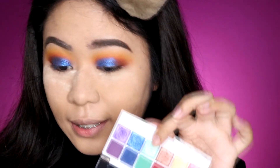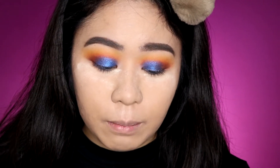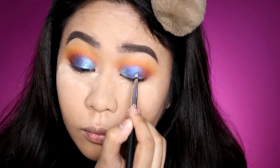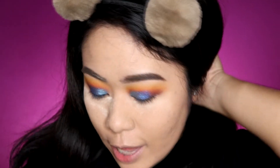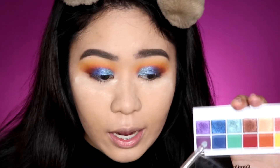Next, I'm using the turquoise greenish shade with a small detail brush — dry again. I feel like I need a more detailed brush for this, so I'm applying it to the inner parts of my lids. The turquoise shade applied nicely and you can see a gradient effect. Then I'm taking the purple foil shade and applying it to the outer corners.